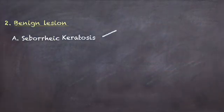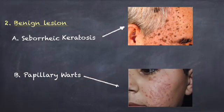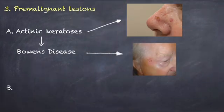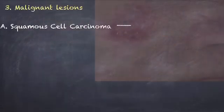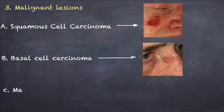Or a benign lesion like seborrheic keratosis or papillary warts caused by papillomavirus. Or maybe it is a pre-malignant condition like actinic keratosis leading to Bowen's disease or keratoacanthoma. If not these, it would be a malignant lesion like squamous cell carcinoma, basal cell carcinoma, or melanoma.